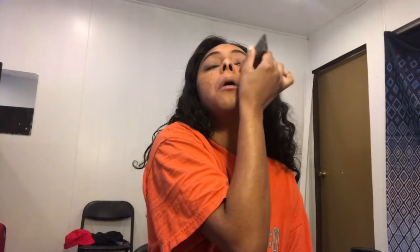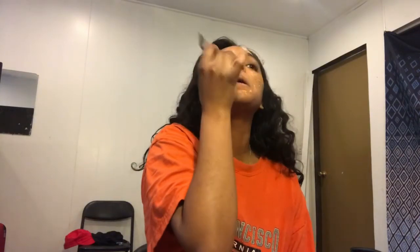Tomorrow is Valentine's Day and I'm single, so I have nothing planned.